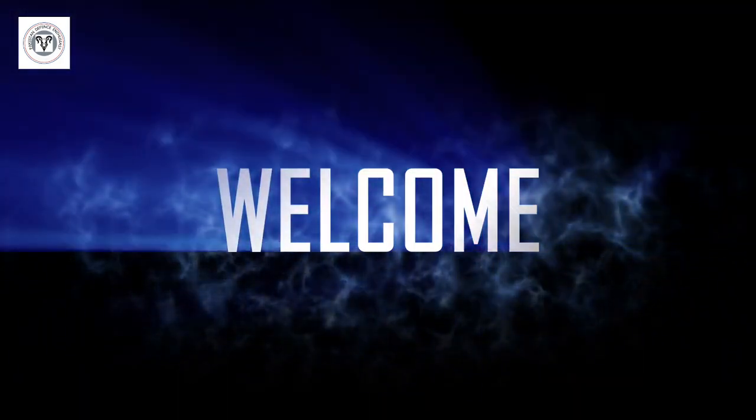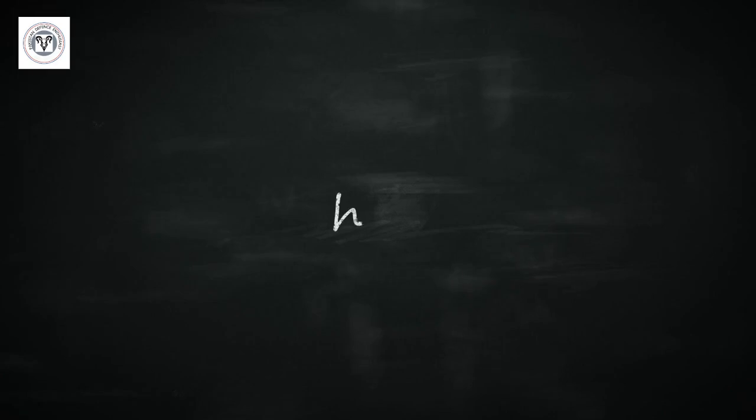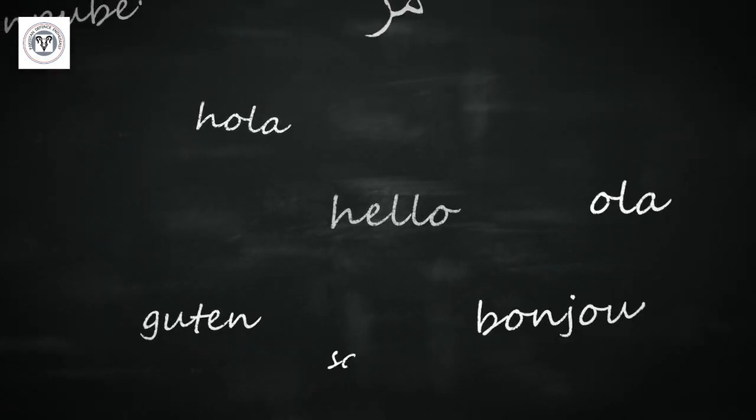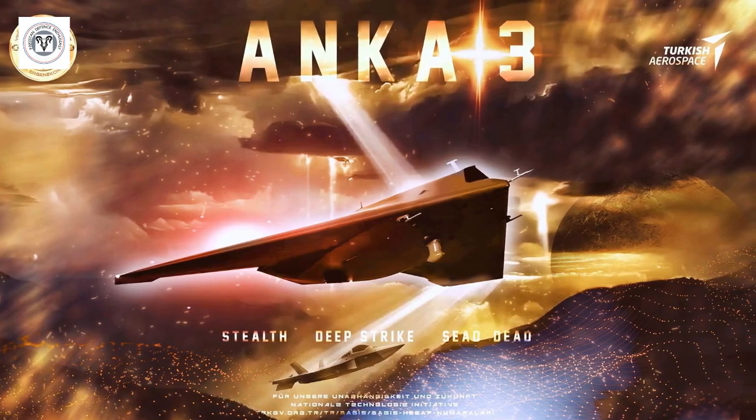Hello and welcome back to our channel where we discuss the latest defense-related news. Our videos are now in multiple languages, so please change your captions accordingly. Today we are going to discuss the Turkish Anker 3 drone.